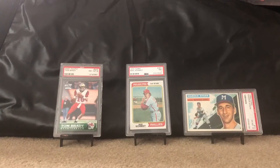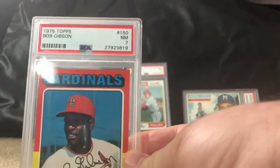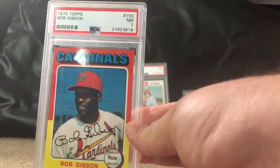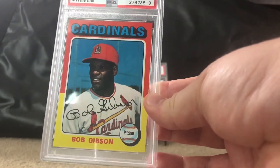Not really a modern card but still one of my favorites. One of the 70s sets I like to collect is the 1975 Topps. This is a Bob Gibson in near mint 7 — pretty good looking card, well centered.